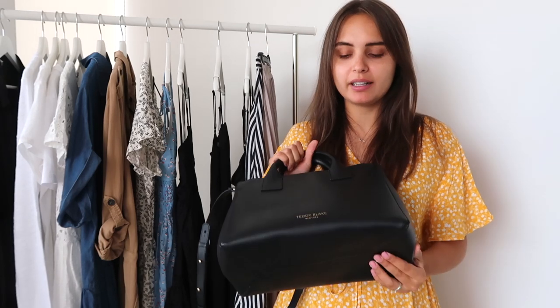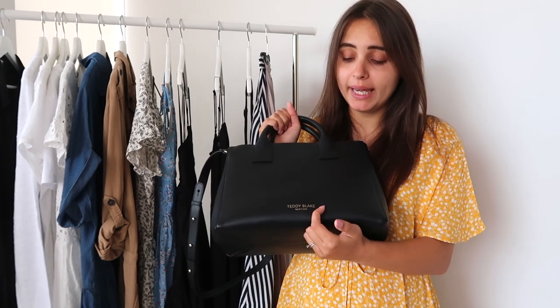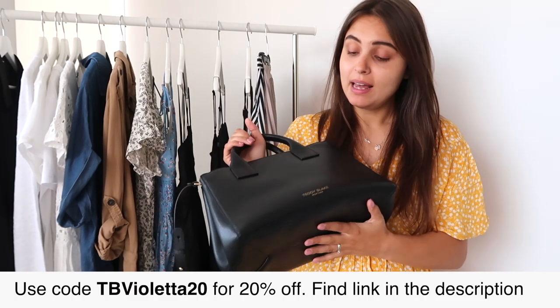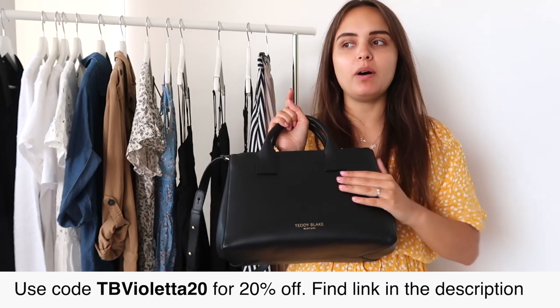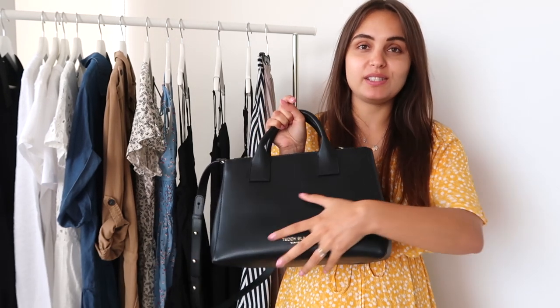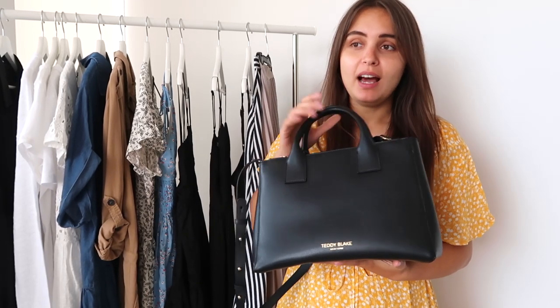This bag is my kind of new addition — I got it about a month ago. The brand is Teddy Blake. They were very kind to send me some bags, so I'm sharing what I think about them. It's very good quality — soft, nice Italian leather. They have a lot of different styles, so if you go to their website you will find any style you're looking for. I chose a few of them to share with you.